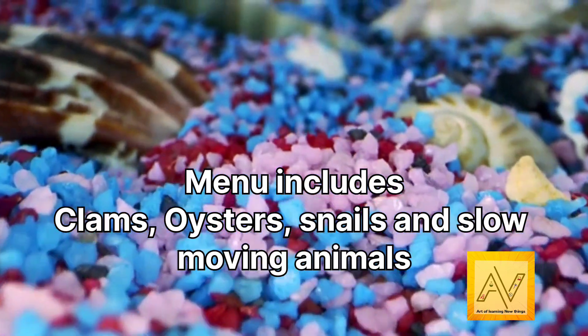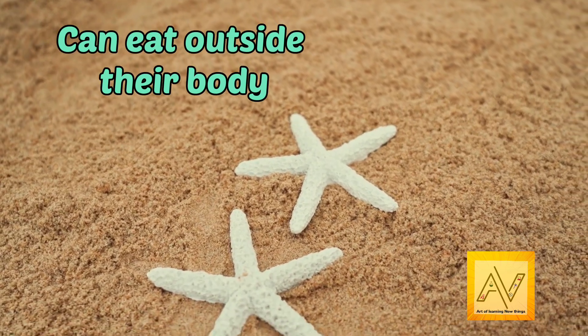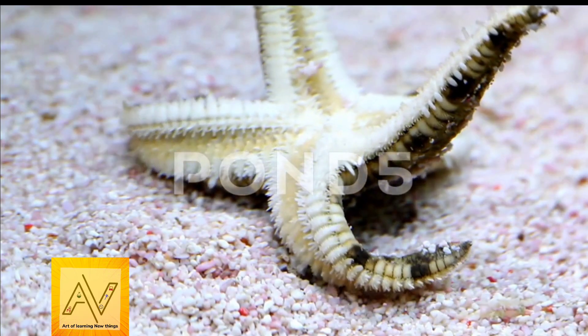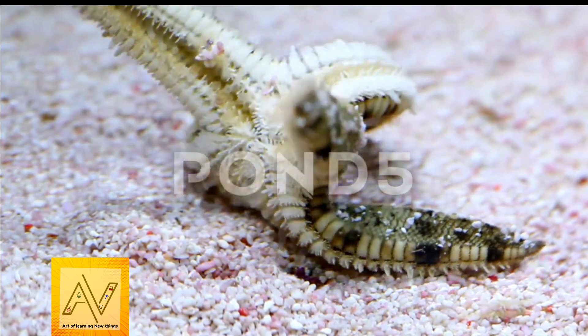Starfish can eat outside their body. They have a stomach that can digest food outside their body so that it can fit in their mouth. This allows the food to be further broken down inside the body.